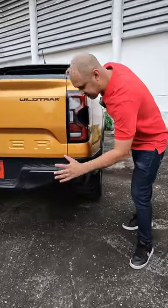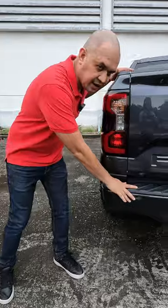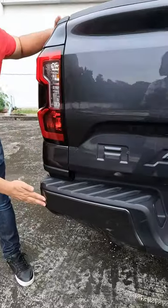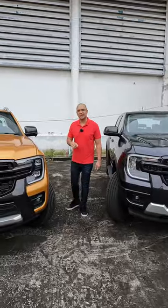The bumper on the Wildtrak is a graphite metallic grey with black plastic, and it's the same design on the Sport — metallic graphite grey plastic with black plastic on the top. Thanks for watching and please subscribe to my channel for more car and truck content.